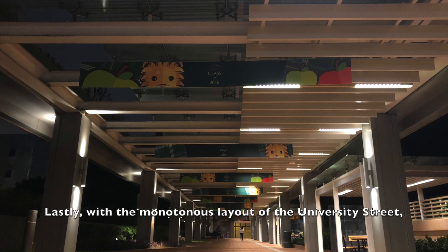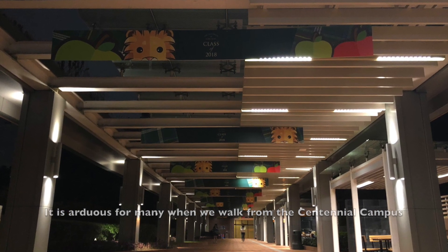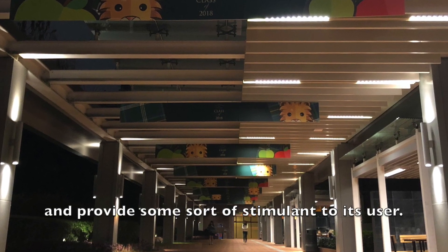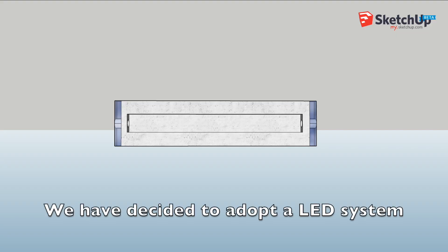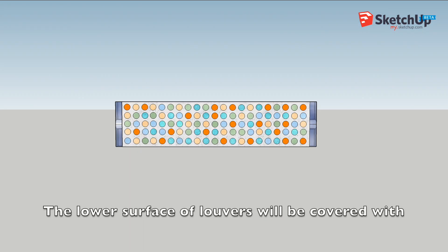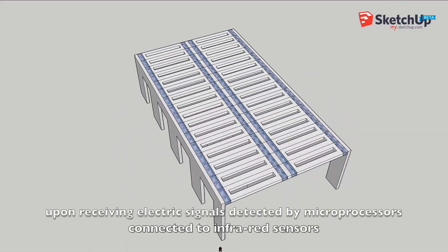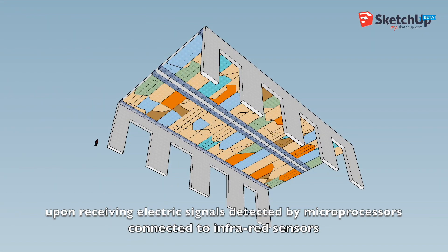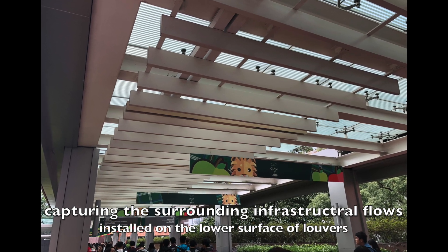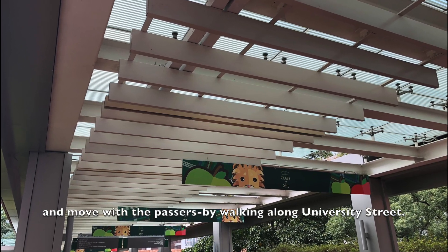Lastly, with the monotonous layout of University Street, it is arduous when walking from the Centennial Campus to the Main Building complexes. Something is required to diversify the design and provide some sort of stimulant to its users. We have decided to adopt a light-emitting display system to broadcast entertainment to passersby. The lower surface of louvers will be covered with millions of LED light bulbs, which emit corresponding colored lights upon receiving electrical signals detected by microprocessors connected to infrared sensors, capturing the surrounding flow of people. Different colors and patterns will be shown and move with the passersby walking along the University Street.